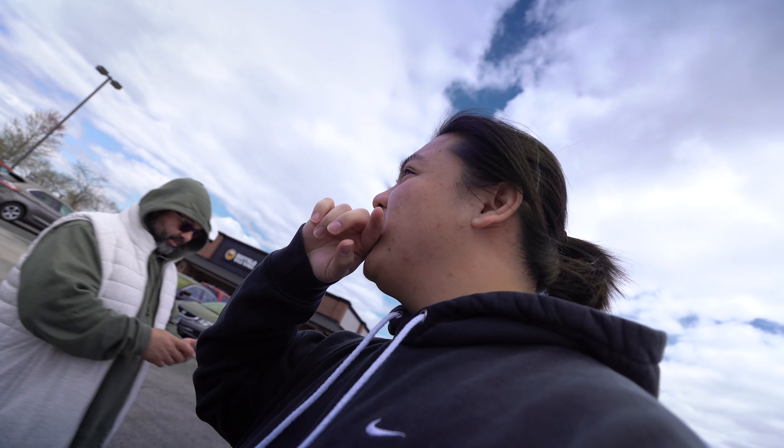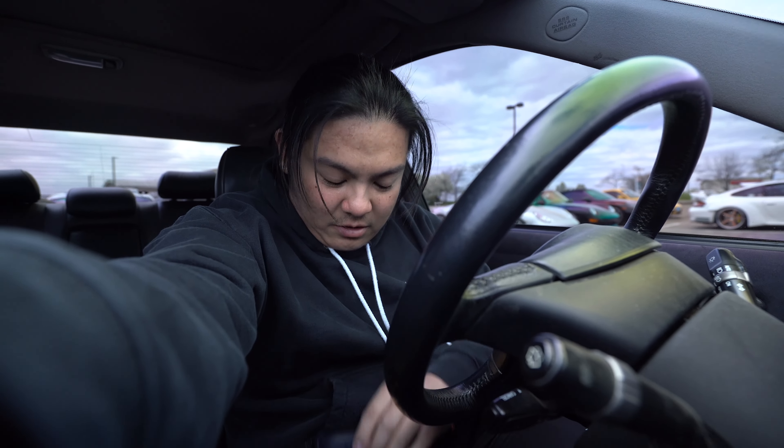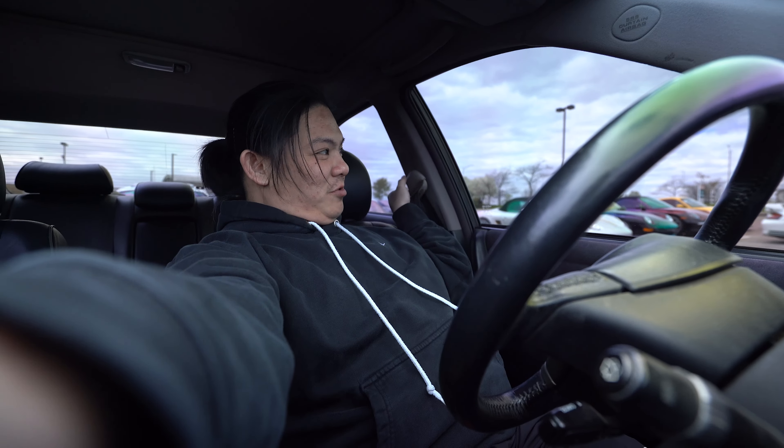We're going to Big Boost now. Yeah, we're gonna go say hi to Nora. My camera is not going to sit properly so I'm just going to talk when I get there.